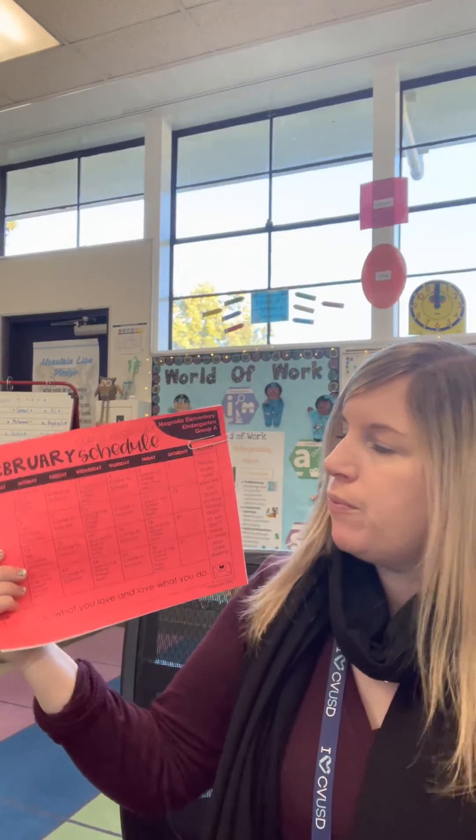Hey parents, happy almost February — or if you're watching this during February, happy February. We just prepped the February packets to go home. I'm using Group A's example, but if you're Group B, your days are just going to be switched.